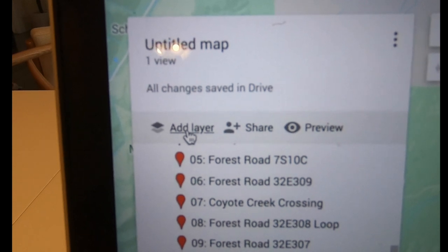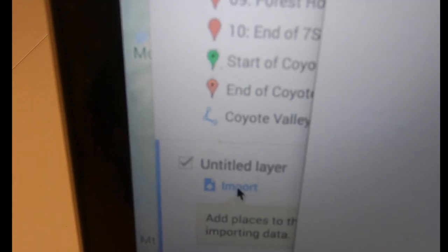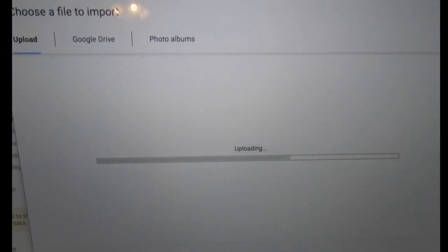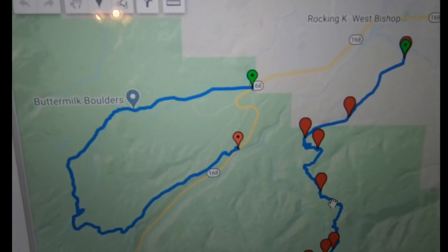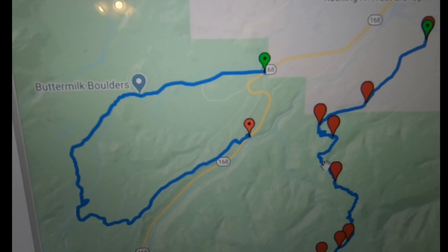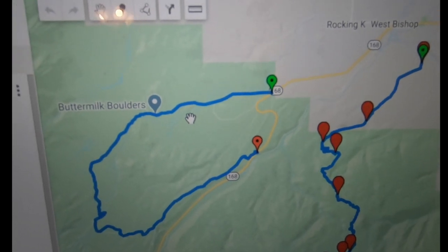Once that's done, I want to add a layer — we're going to be layering the different GPX files we've downloaded. That's the whole point: one map with everything on it. Hit 'Add Layer,' same process — import, select the file. I'm going to do the Buttermilk OHV route. It does the same thing and now it starts layering. Boom — now we've got the Buttermilk loop on this side and Coyote Valley on the other.